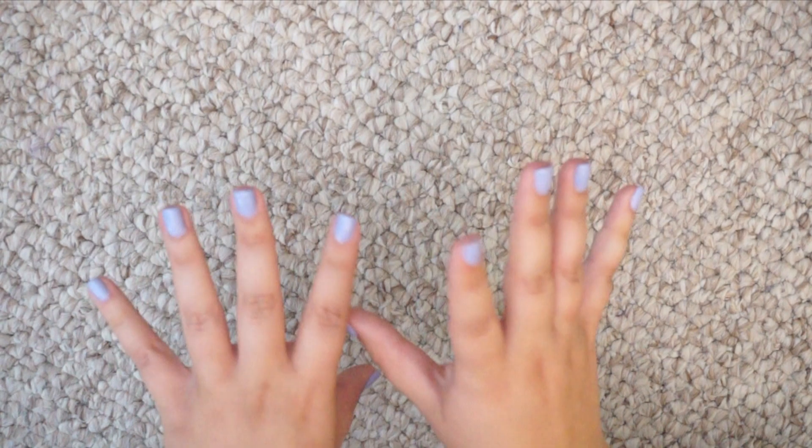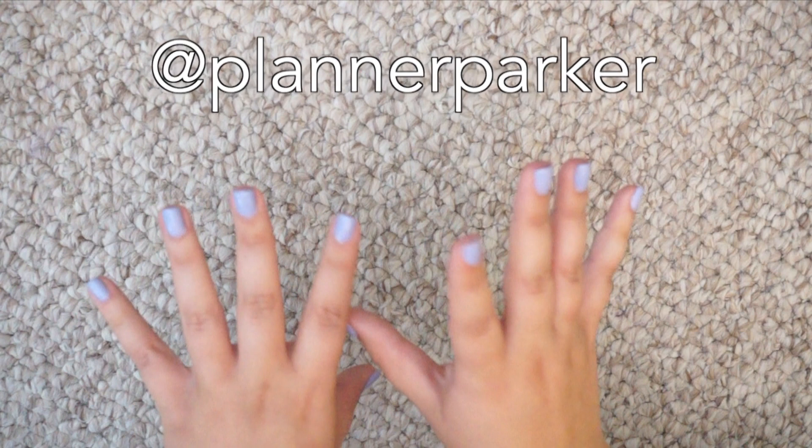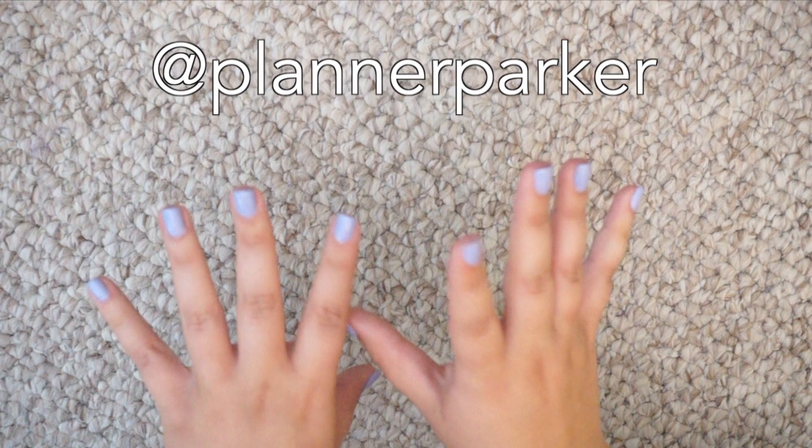Hi friends, just stopping in because I forgot to mention that I made a planner Instagram. So if you want to follow me and see my weekly spreads and things like that, head on over to at planner parker on Instagram and check out my new Instagram. Okay cool, back to the video.